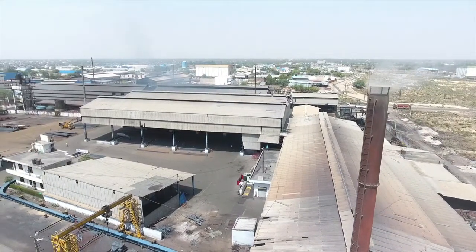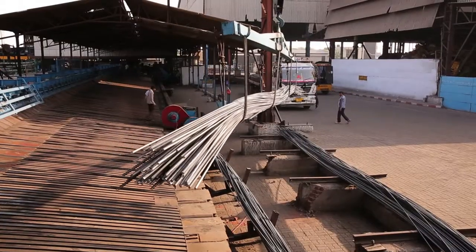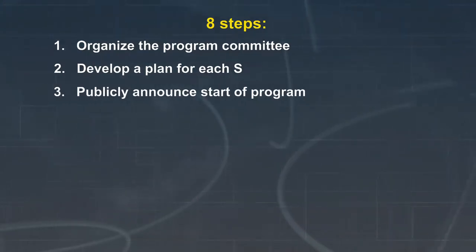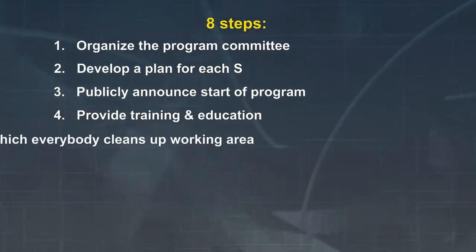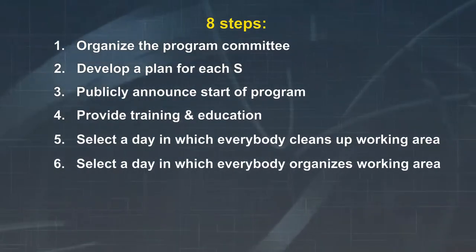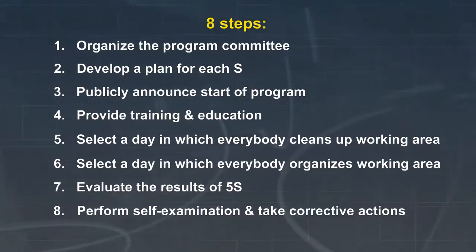Depending on a company's situation, the 5S's can be implemented in different ways. However, many companies have found success using the following eight steps: organize the program committee, develop a plan for each S, publicly announce the start of the program, provide training and education to employees, select a day on which everybody cleans his or her own working area, select a day on which everybody organizes his or her own working area, evaluate the results of 5S, and perform self-examination and take corrective actions.